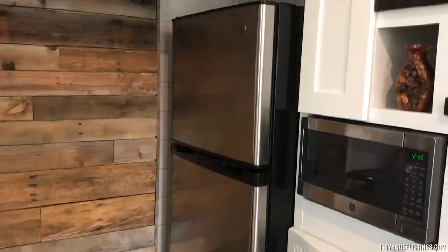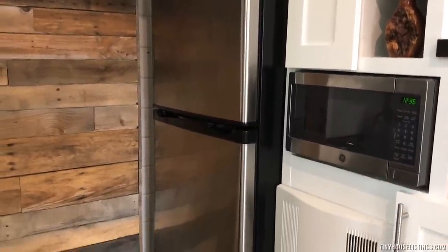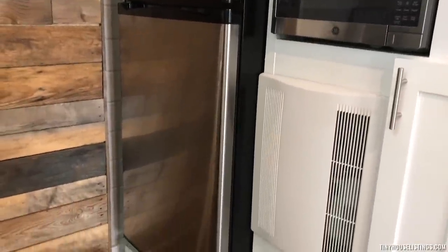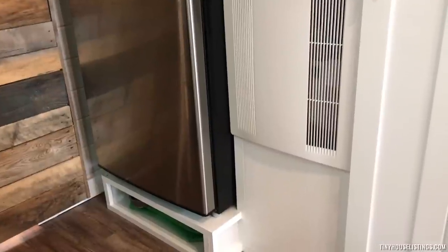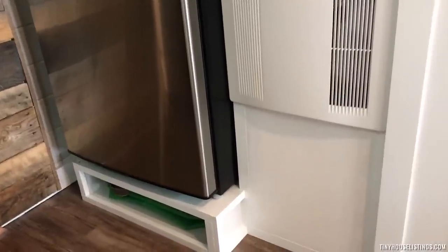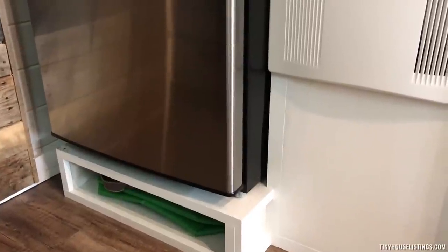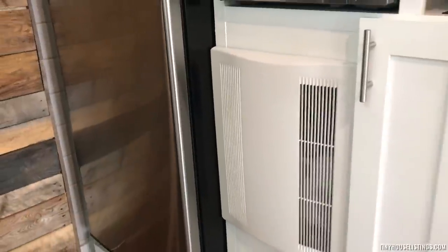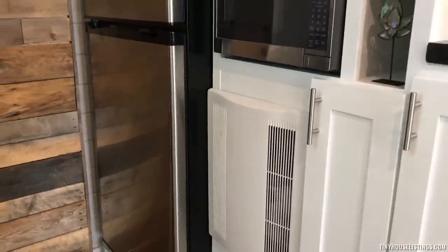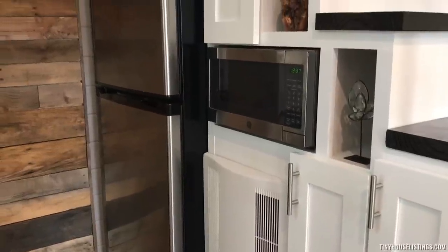Right across from the range is the refrigerator and freezer, which is placed on a little box to make it a bit higher for easier access. The box can also serve as storage. The air exchange unit is installed underneath the stairs as well, along with the microwave.